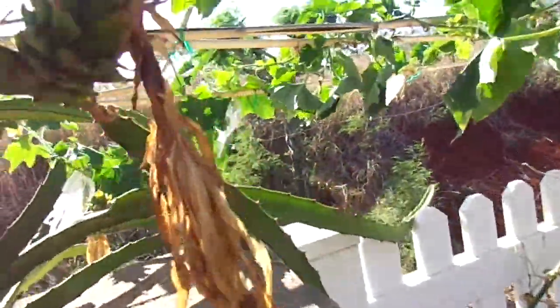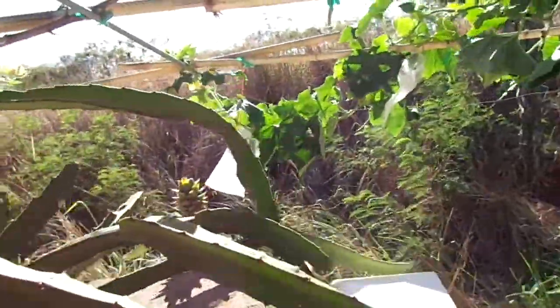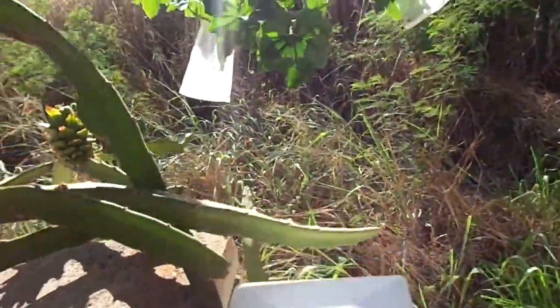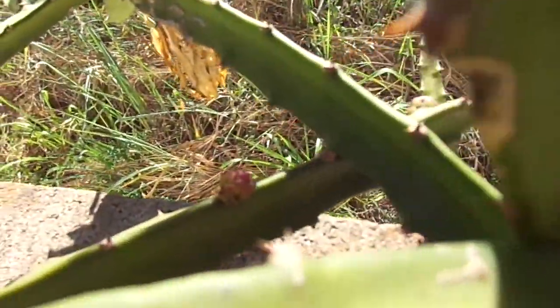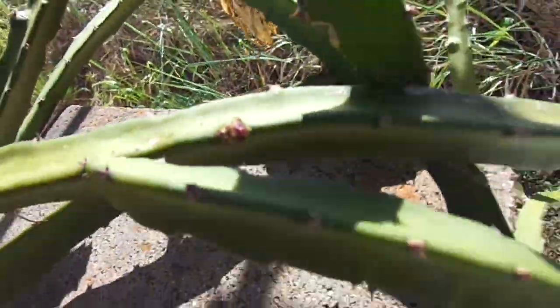This is the orange type which has already produced two or three for me this year, and it's producing another two more. It's actually got a third wave of buds just coming in — it's kind of hard to see them but they're there, there's a few of them.